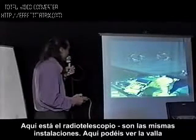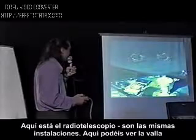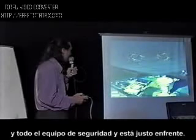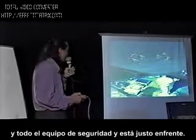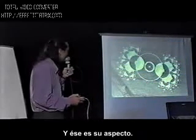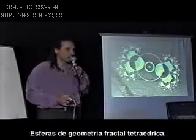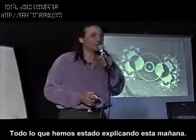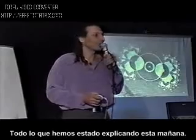Just to make sure we had a high-resolution blueprint of how they're using their technology. Here's your radio telescope — it's the exact same installation. You can see here the fans and all the security equipment, and this is right across from it. That's what it looks like. Fractal tetrahedron geometry spheres.